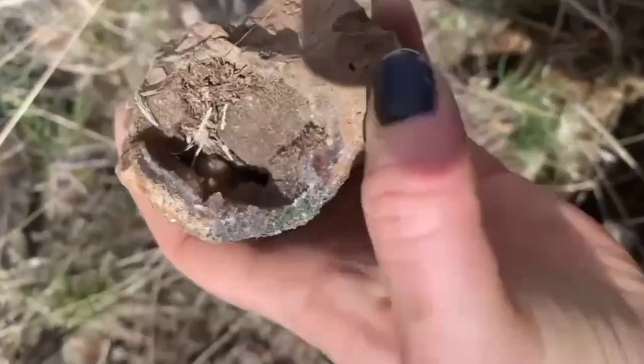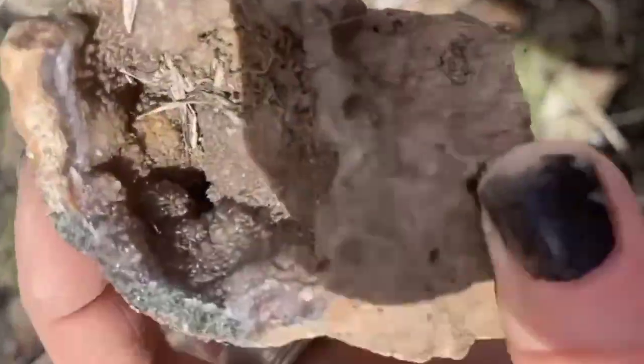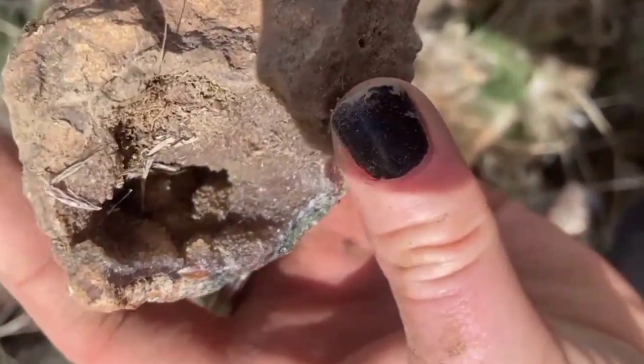These hollow nodules form when volcanic gas bubbles fill with mineral-rich solutions over millions of years. The outer shell — that rough, patternless crust — is nature's disguise.